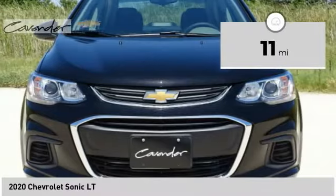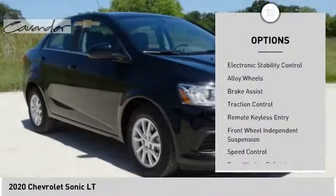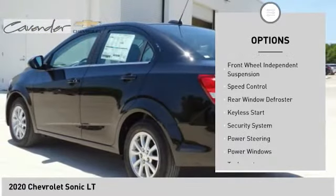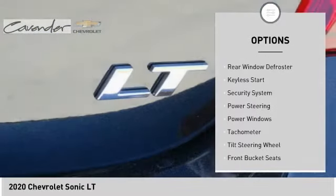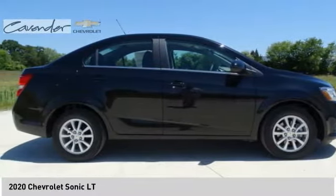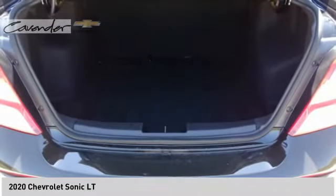This vehicle has less than 100 miles. Here are some of this vehicle's great options: electronic stability control, alloy wheels, brake assist, traction control, remote keyless entry, front wheel independent suspension, speed control, rear window defroster, keyless start, and security system.